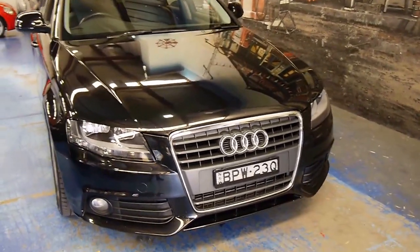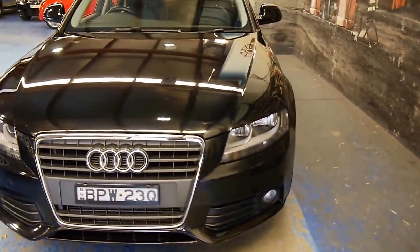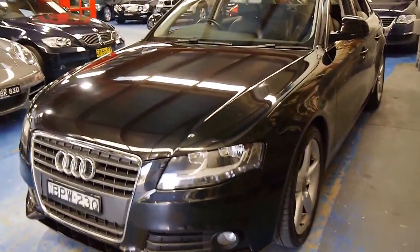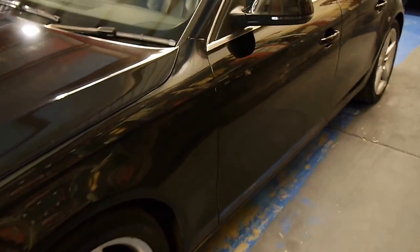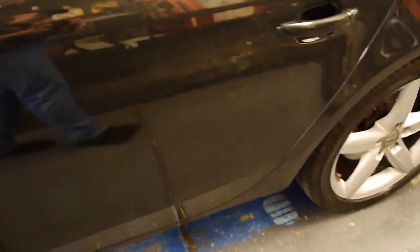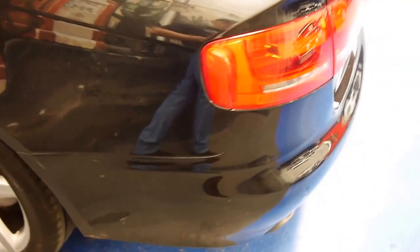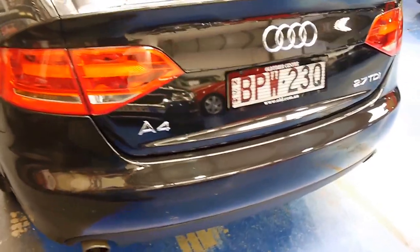Good morning folks. Here we have a black 2009 Audi A4 2.7 TDI, that's turbo diesel, V6. It's finished in black. The paintwork is very good — you can see my reflection walking down the side. I'll just take you on a once-around the car before I go over some features.